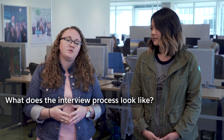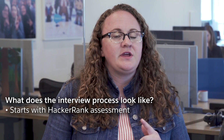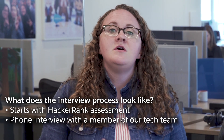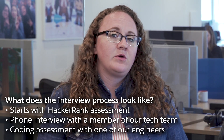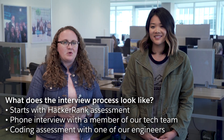Now that you know how to prep for those interviews, what does the interview process look like at Salesforce? For our technology teams, it starts with a one-hour HackerRank assessment. Once you nail that, next up is an hour-long phone interview with a hiring manager from one of the tech teams. And then to round it out, you end with an hour-long coding assessment with one of our engineers from the organization.